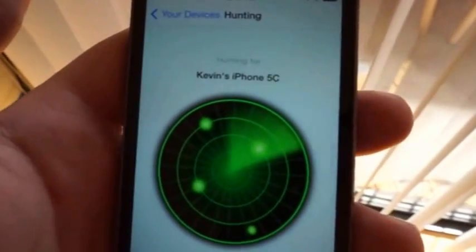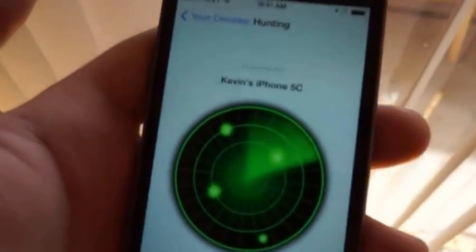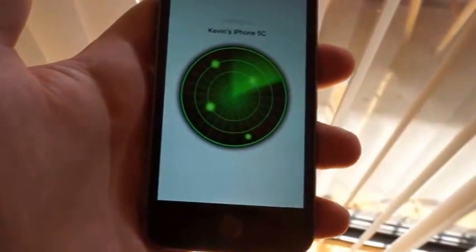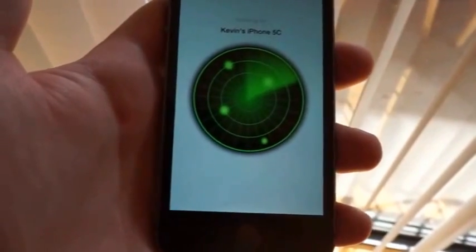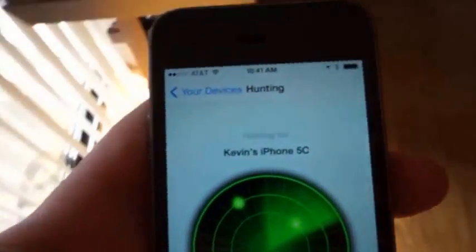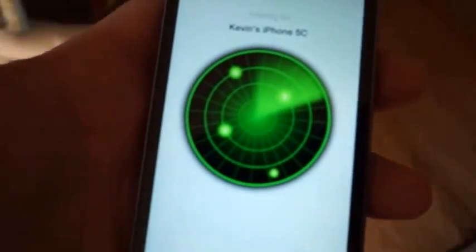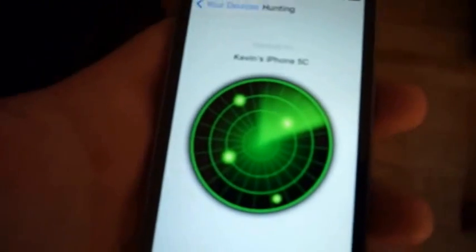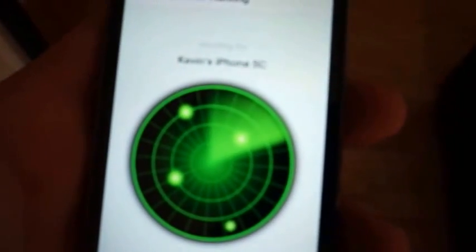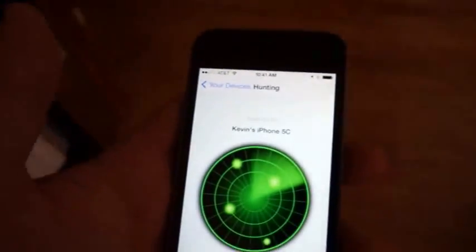Running on my iPhone 5s. As you can hear, there's no animation currently — this is just a prototype — but you can hear the beeping. Since we're kind of far away from it, it's beeping once every 10 seconds. Let's start walking toward where I think it might be.